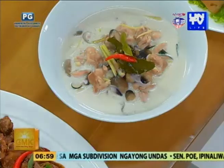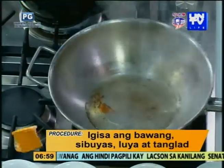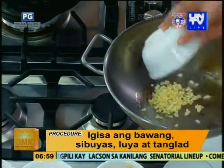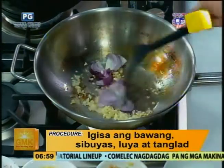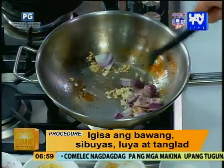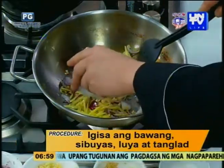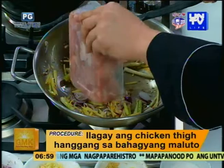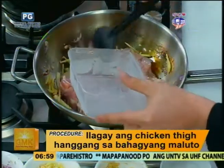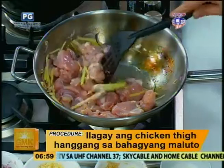Anong linuto natin? Gumawa po tayo ng tom kha gai, which is a spicy coconut soup. Anong first step natin? First step is mag-sauté po tayo ng garlic, ginger — regular oil lang. And lightly crush the lemongrass para mas mag-burst out yung flavor ng lemongrass. Sinama na po natin sa sauté — sabay-sabay ito lahat? Yes. Then after that, i-add na po natin ang chicken. Antayin na po natin na maluto ng unti ang lemongrass para pag linagay mo yung chicken, kapit na yung lasa.